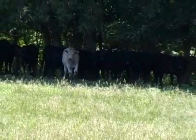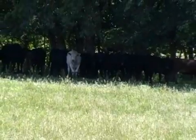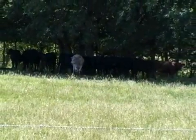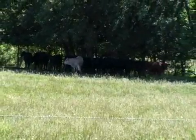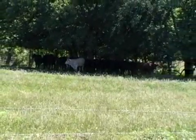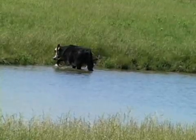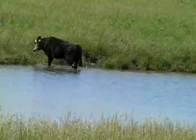Cattle grazing on infected pastures may show one or more clinical signs such as decreased feed intake, decreased daily gains, lower milking ability, poor reproductive performance, necrosis of hooves and tail, a rough haircoat, and additional time spent in water and shady areas.